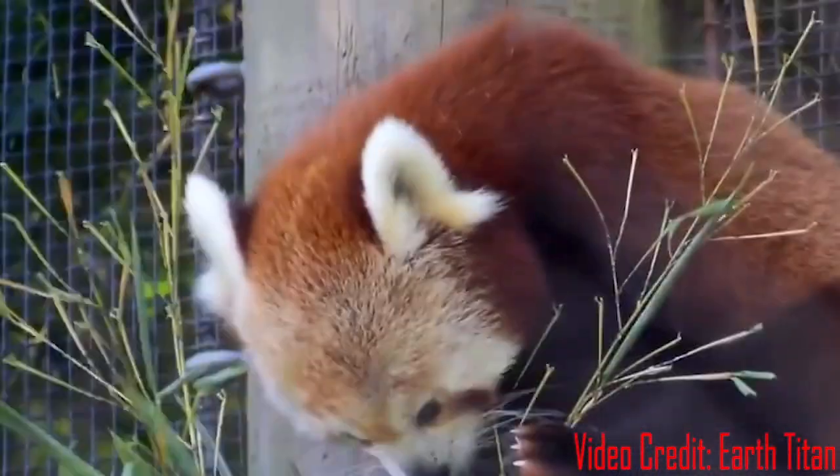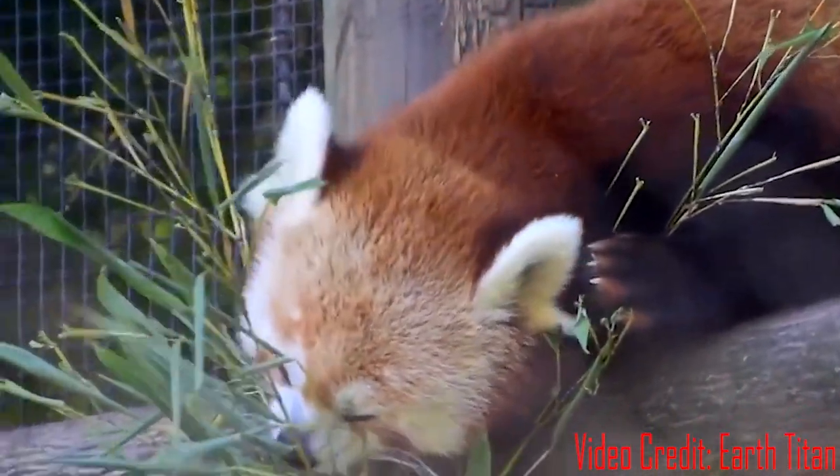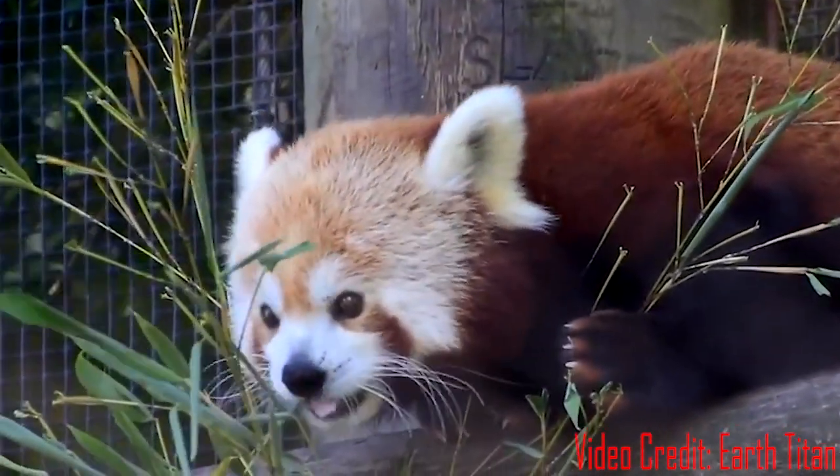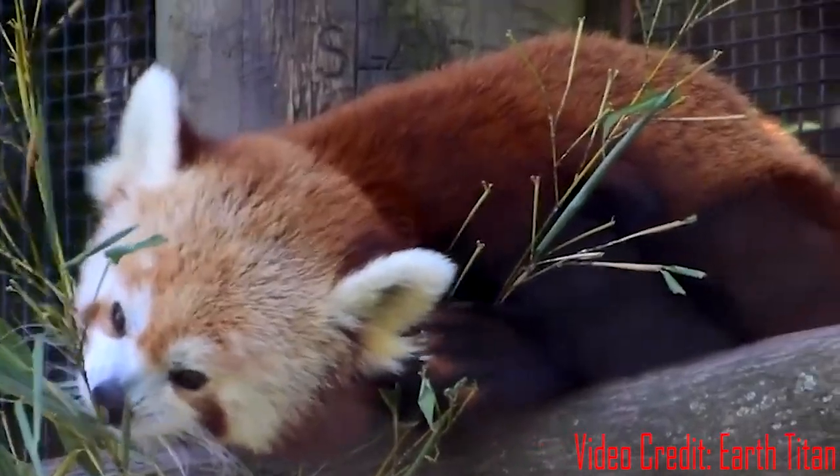Despite their name, red pandas are not closely related to giant pandas. They were once thought to be a type of raccoon, but they are now classified in their own family.